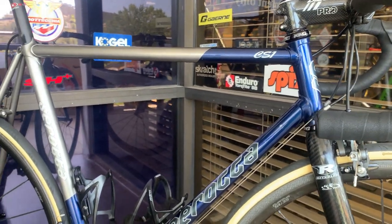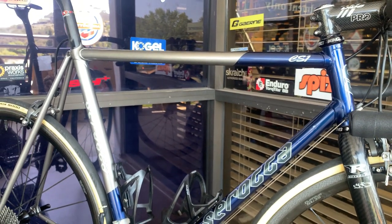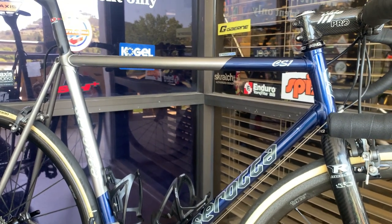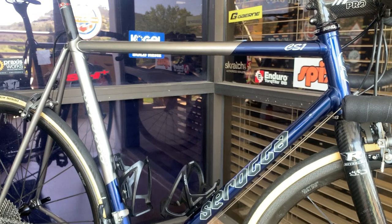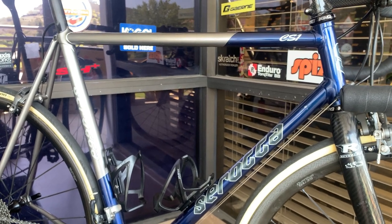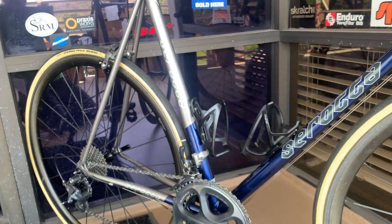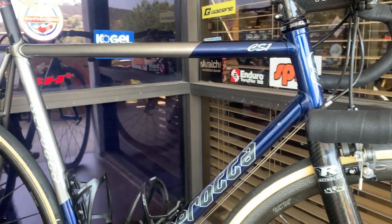They still had my geometry data. They asked how much I was willing to spend. I said I love this bike, it's one of my absolute favorites. They said it'll be this much, we'll paint it and do everything else. So they rebuilt the bike, and it was essentially new when it came back to me — which is amazing that they would do that.